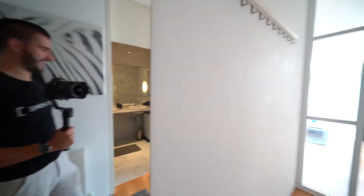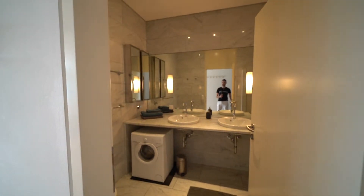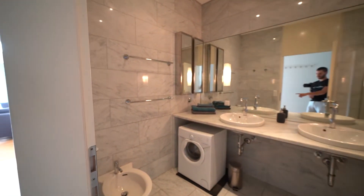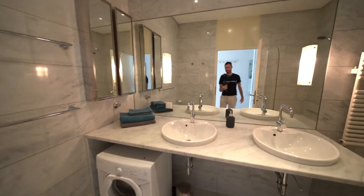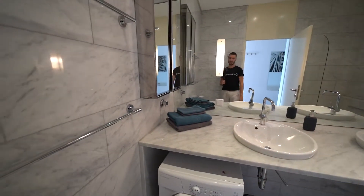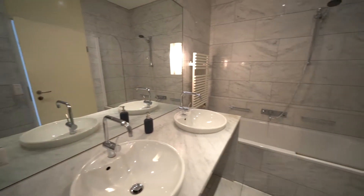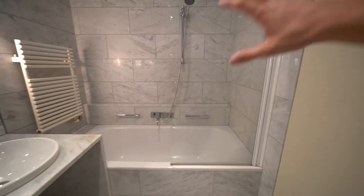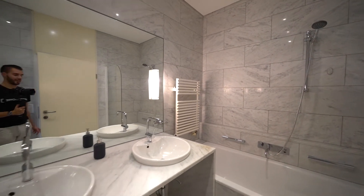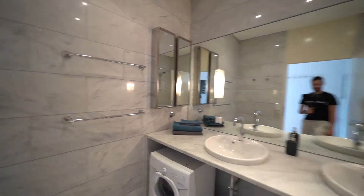On our right-hand side, the second door is the bathroom. Same marble tile style — there's a washing machine, a bidet, and a really large mirror with two lights, which is great for makeup. There are two sinks, everything nicely put together. On this side there's a large bathtub with a glass panel so it doubles as a shower as well, and it's heated too.